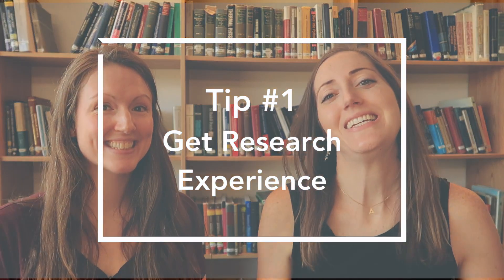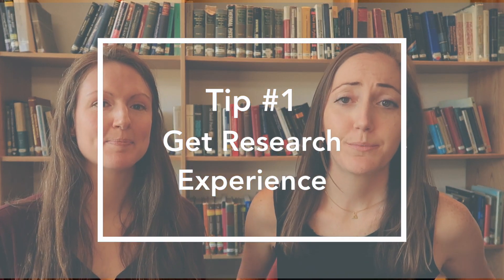Our very first tip is to get research experience — I cannot stress this enough. By getting research experience you allow yourself to dabble in a few different types of ongoing research and determine what field is best for you. Maybe you like particle physics, plasma physics, or astrophysics. You won't know until you try doing research in those fields. So you might be wondering: how do we even start getting research experience?